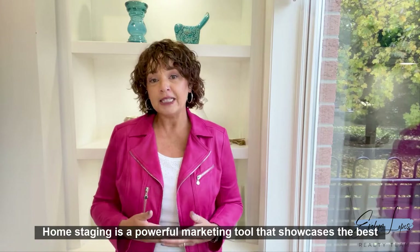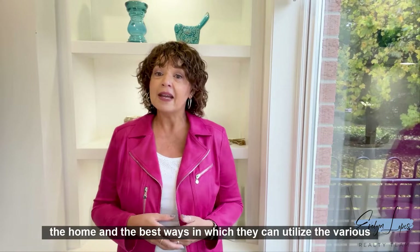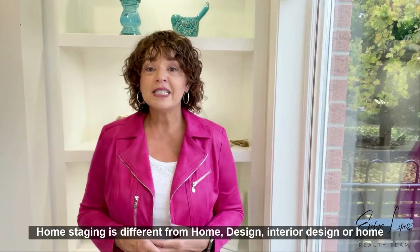Home staging is a powerful marketing tool that showcases the best features of your home. The way in which the property is presented tells a story about the home. It demonstrates to buyers how they can live in the home and the best ways in which they can utilize the various spaces within the property.